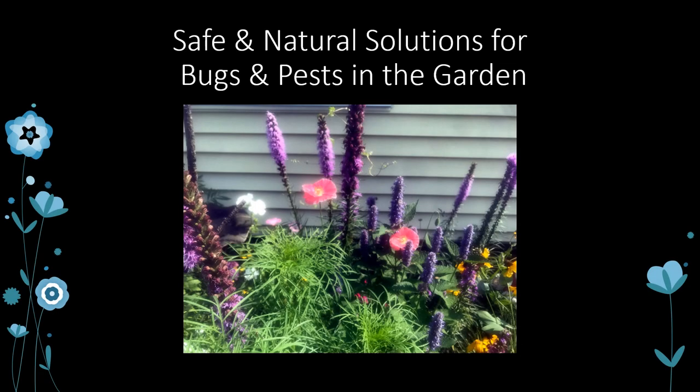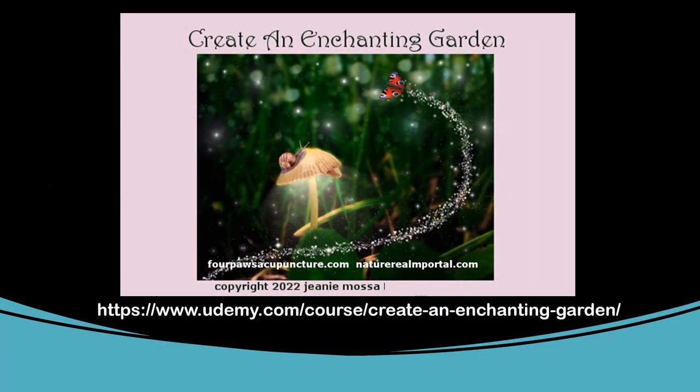Hi, this is Jeannie from Four Paws Acupuncture. It's almost time to plant a garden here on the East Coast, so I wanted to talk a little bit about some safe and natural solutions for getting rid of or repelling bugs and pests in your garden and yard that are safe for your pets. This video was created for an online class I have on Udemy, Create an Enchanting Garden. Enjoy!